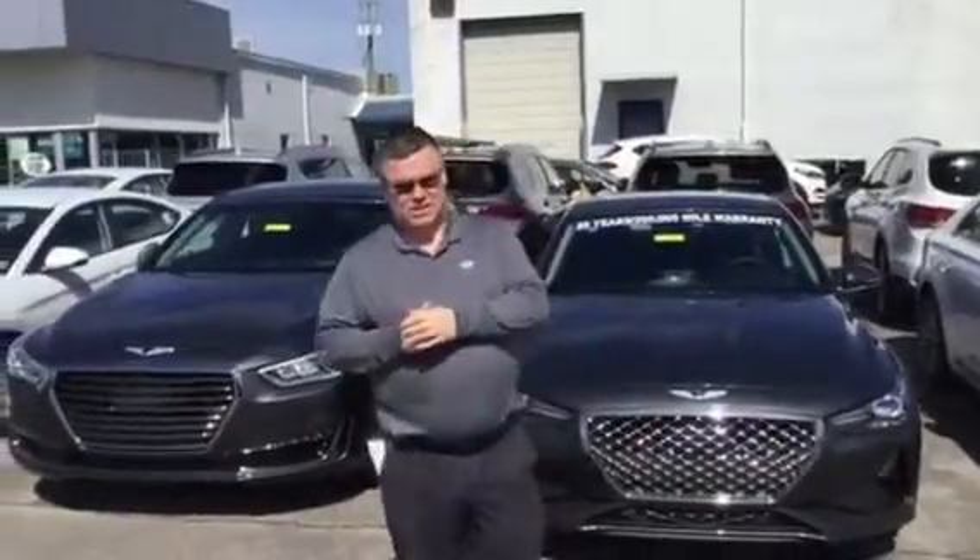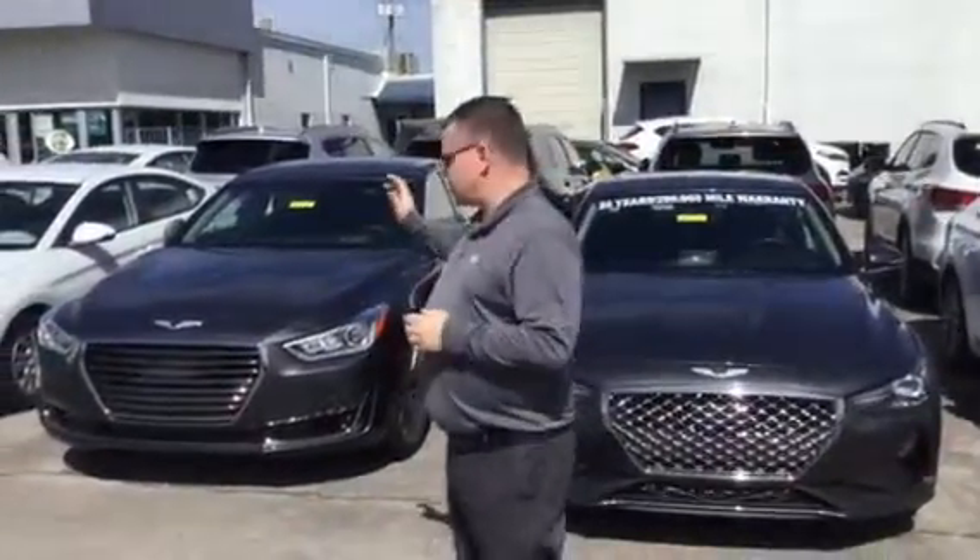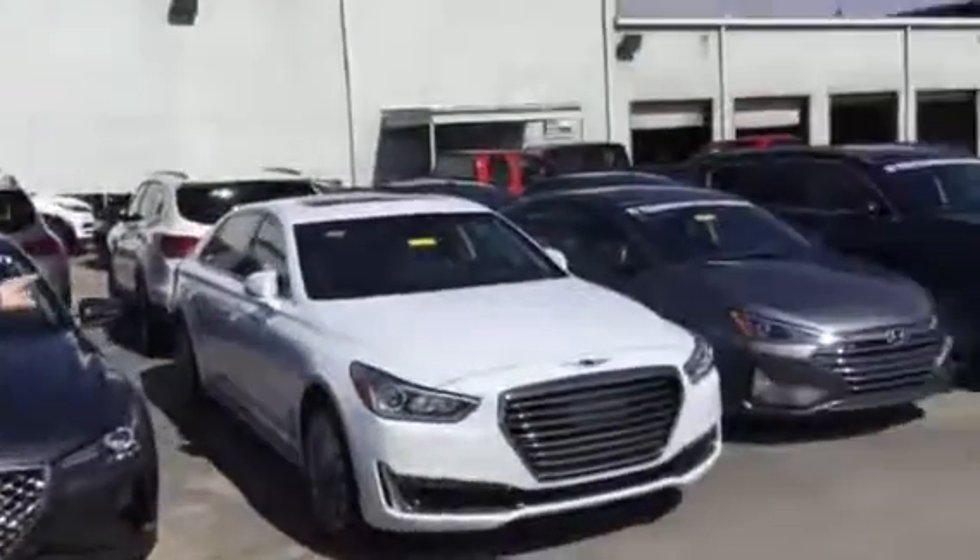Good morning, Wally, and thank you for inquiring about the Genesis G90. As you can see, I've got a 3.3T and I've got the 5.0L Ultimate there.